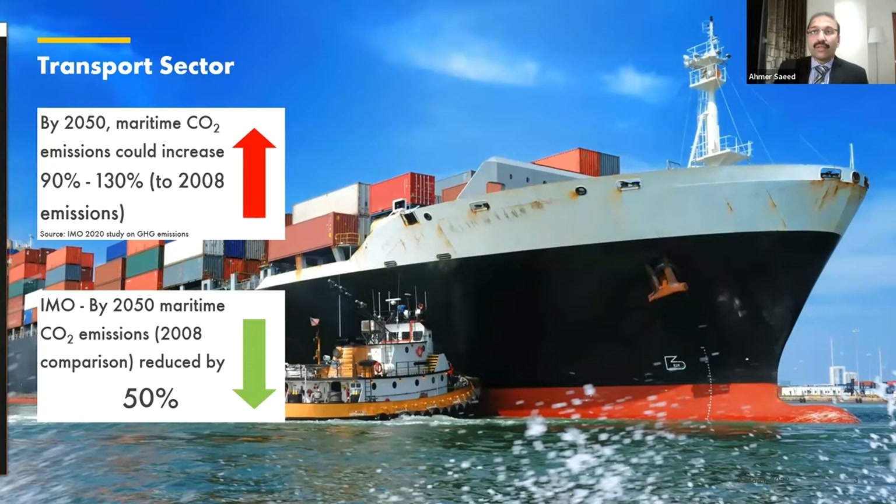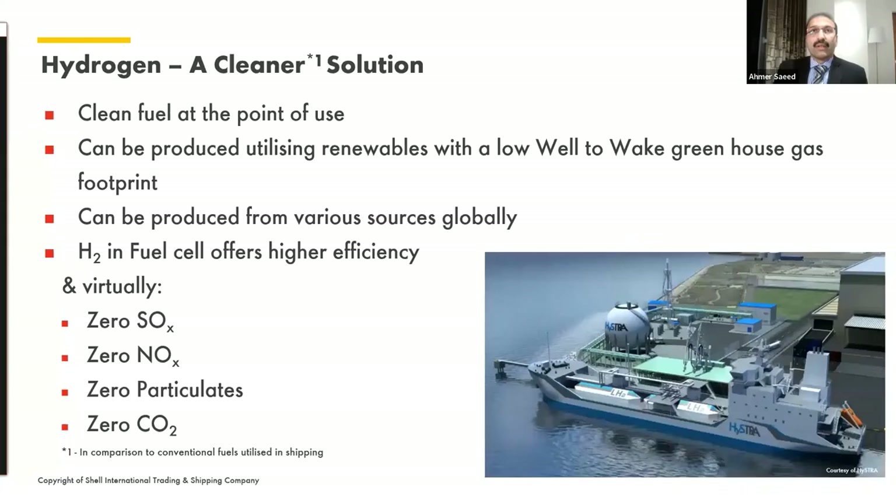While this increase is plausible, IMO has also put in restrictions to reduce CO2 emissions by 50% compared to 2008 levels. This certainly poses requirements for shipping to find solutions for reducing carbon footprint, which can be achieved through continued design optimization, increasing fuel efficiencies, installing novel technologies and solutions, or opting for more radical means like the use of alternative fuels. Hydrogen is one such potential fuel — a clean alternative compared to the conventional fuels utilized in the shipping industry today.